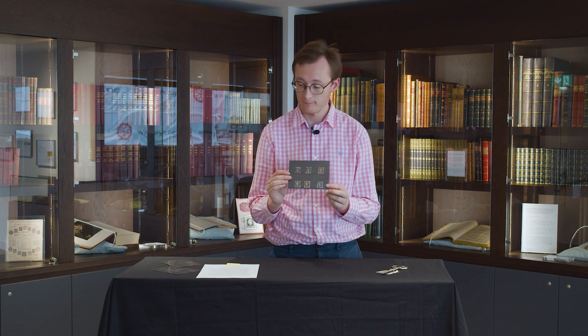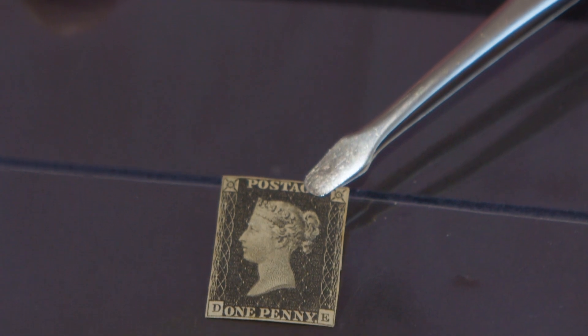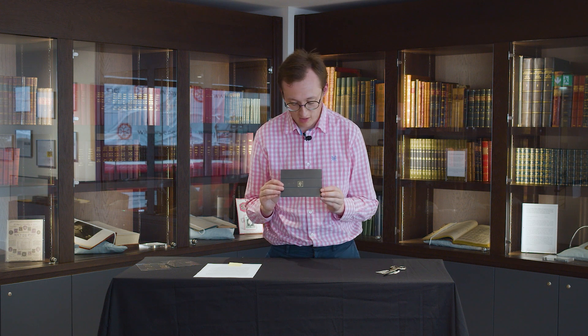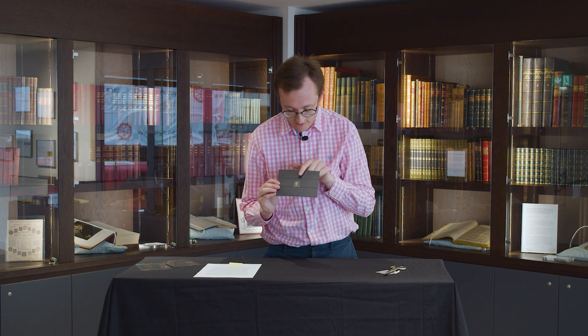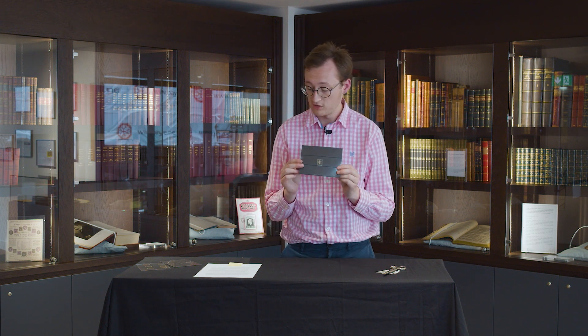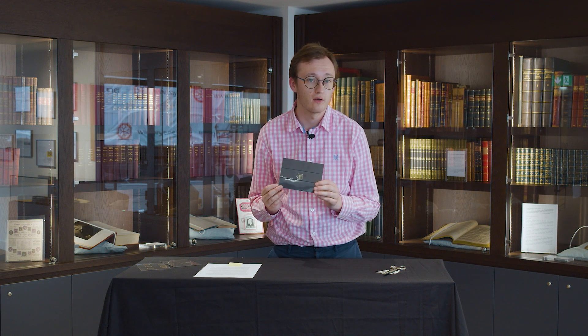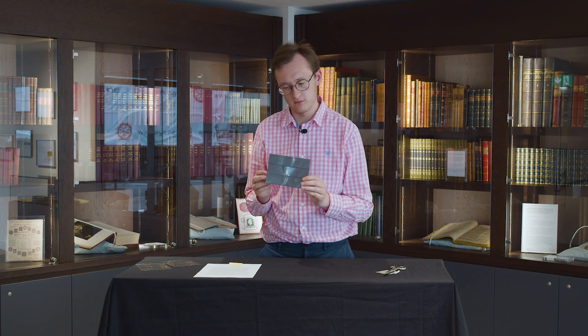So we've looked at used Penny Blacks. What does a mid-range mint Penny Black look like? This is one. It hasn't got the best margins — it's very tight, as though a Victorian postal clerk didn't cut it out very well. But it is still mint, and a mint Penny Black with tight margins like this is still worth about 1,500 pounds.